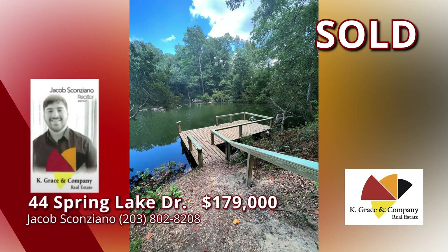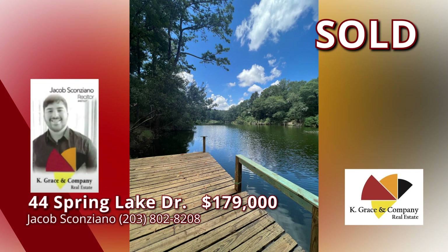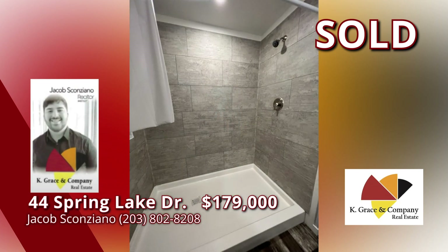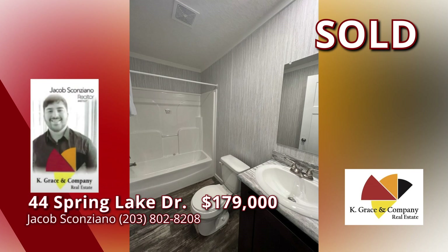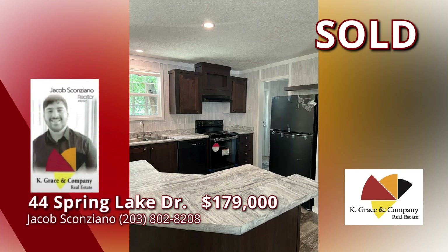Enjoy the lake view from your back porch or go down and relax on your private dock. This home has a permanent foundation with all necessary tie-downs and meeting FHA requirements — a bonus for sure. When selecting your new home, call today. Don't miss out. Call Jacob Scanziano. There's nothing quite like a brand new lakeside property — it's waiting for you. Call right now.